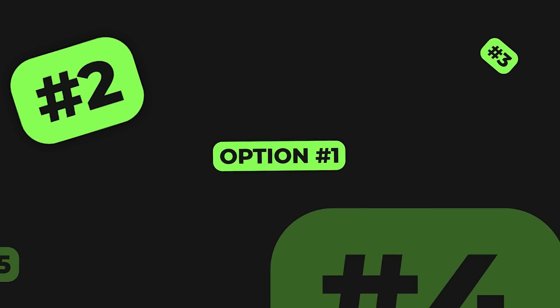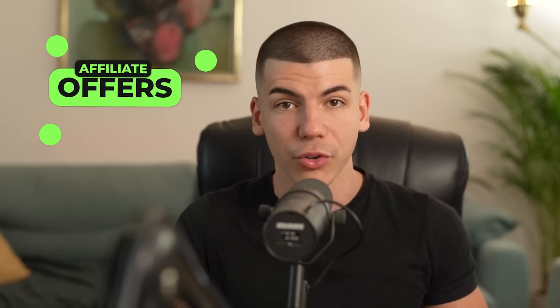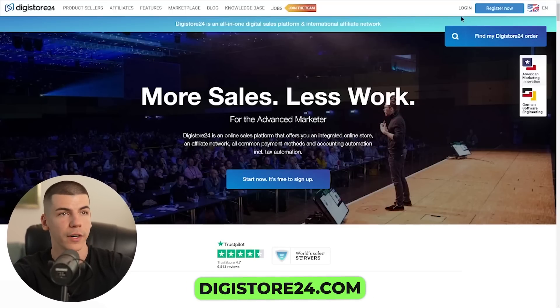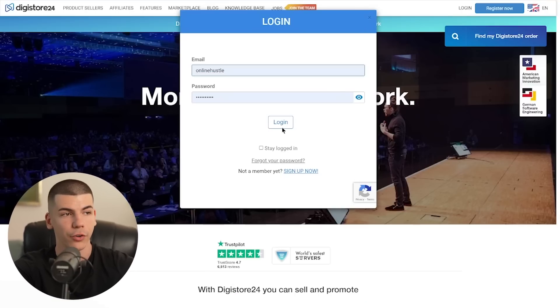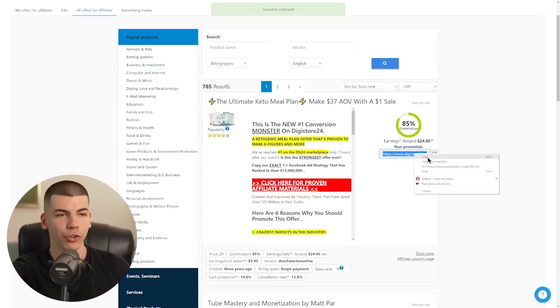Another way to use it to make money online is to find different affiliate offers to promote — whether it's an affiliate product from Amazon, ClickBank, Warrior Plus, or Digistore, it doesn't matter. Just sign up for some affiliate program. You can go to digistore24.com, sign up as an affiliate, log into your account, go to the marketplace, and find different offers to promote — in the weight loss niche, the fitness niche, the relationship niche. You select the niche, grab your affiliate link, and copy it.